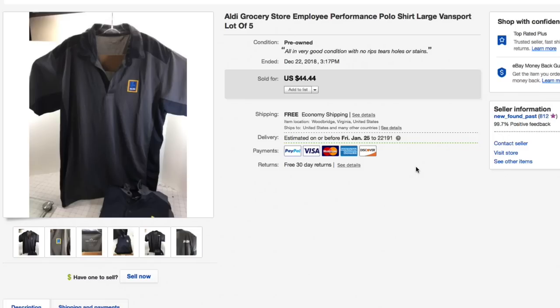Next up, these Aldi grocery store employee performance fabric shirts — two gray ones and three blue ones in the lot. The buyer just wanted the two gray ones, so I took an offer of $18 with free first class shipping — about $9 per shirt. I gave literally a dollar a piece for these. They're a branded shirt that a lot of people pass over, but give them a second look — they will sell for you.